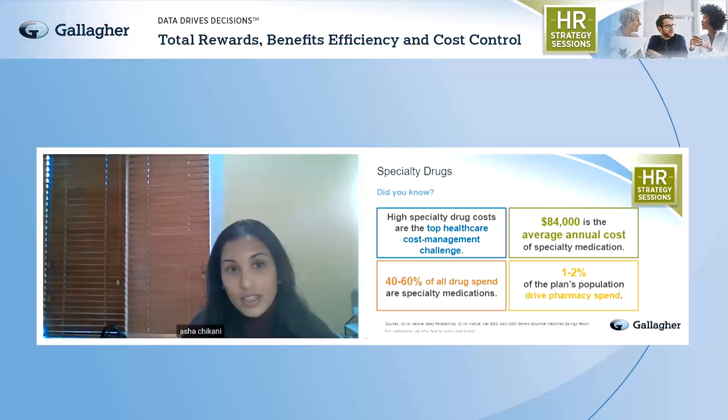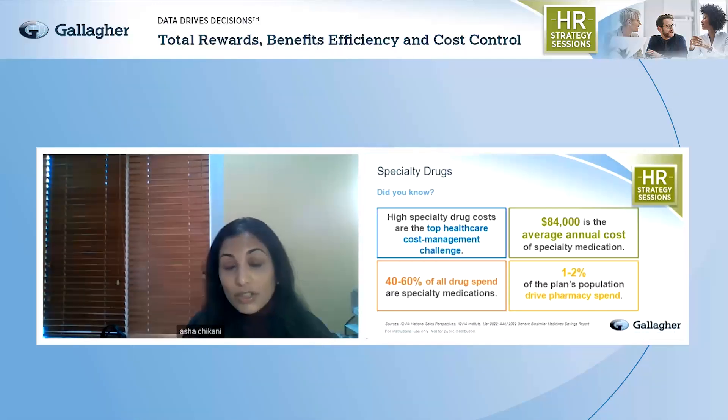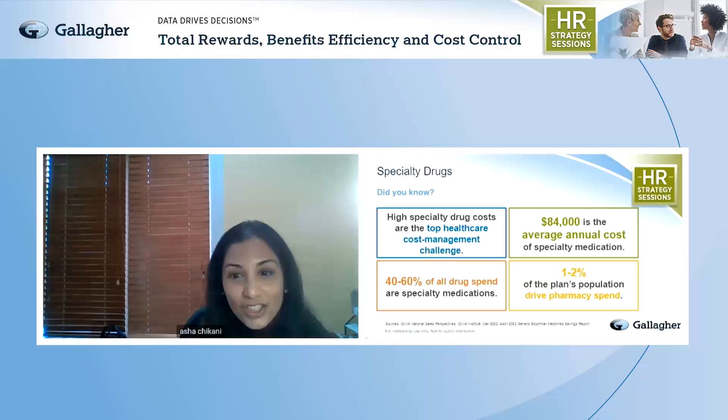A second area for specialty drugs is utilizing copay assistance programs, copay maximizer programs, and alternate funding. Most plans and PBMs have copay coupon or assistance programs in place that help buy down the plan's cost of specialty medications, resulting in about 20% savings to specialty spend. But there are niche vendors in the market utilizing alternate funding programs that can help drive almost 60% savings on your total pharmacy spend. If you want more information on alternate funding programs, please reach out — your pharmacy consultant would be happy to have that discussion.